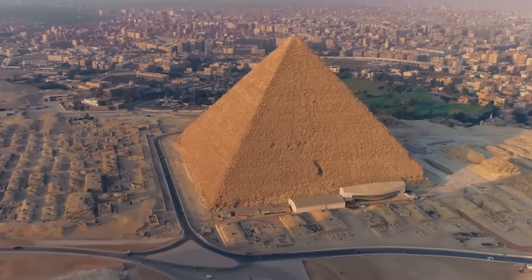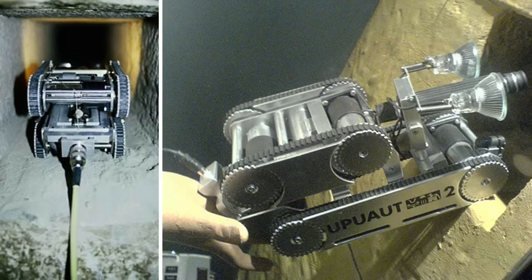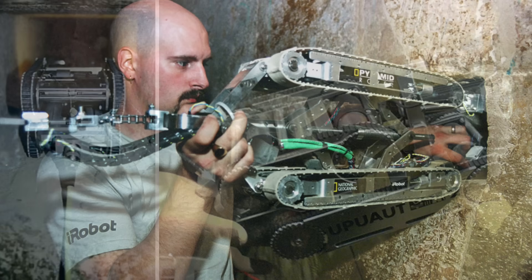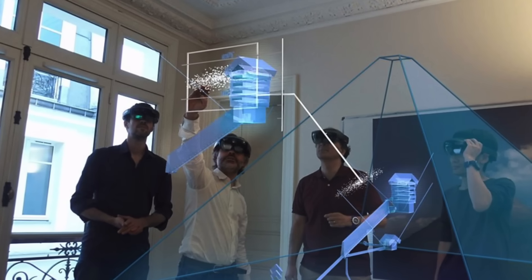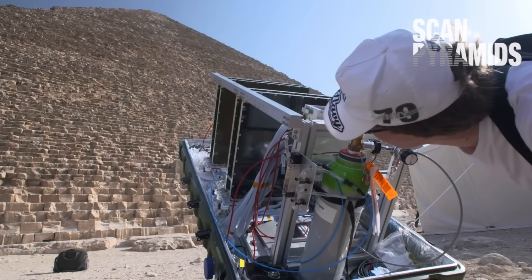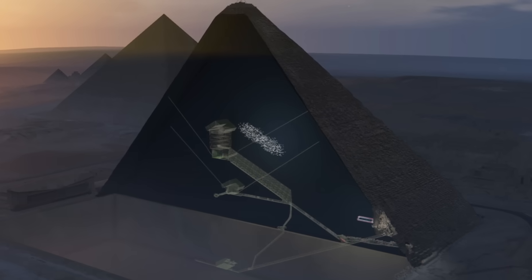New robotic missions to explore the Great Pyramid get a lot of media attention, from Rudolf Gantenbrink's Upper Ward 2 robot in the 1990s, to Pyramid Rover in the early 2000s and the Jetty Robot a decade later. For those interested in pyramid exploration, technology really is our friend, especially in recent years with the ScanPyramids' muon test results, which discovered not one but two voids in the Great Pyramid.